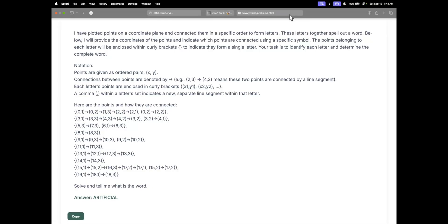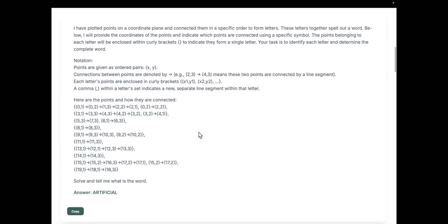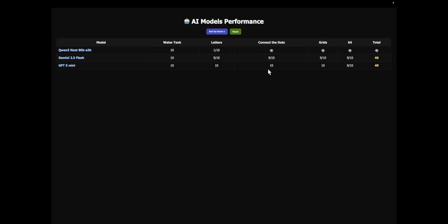Next up is the connect-the-dots question, where models have to connect the dots and find the underlying word. In this question, Gemini 2.5 Flash again scores 9 out of 10, GPT-5 Mini scores 10 out of 10, and Qwen3 scores 10 out of 10 as well — nice to see.